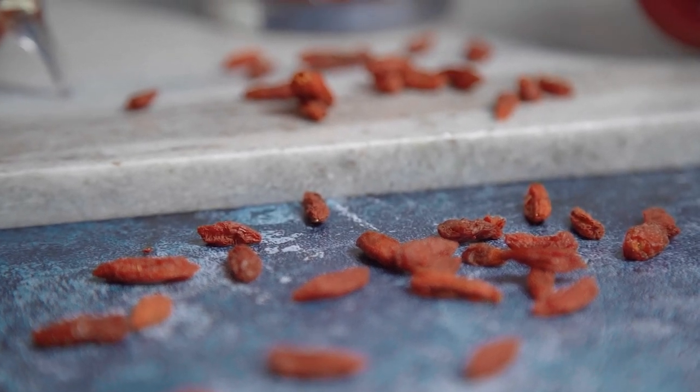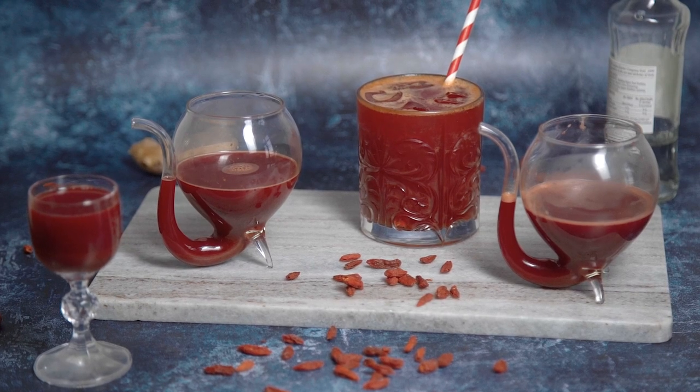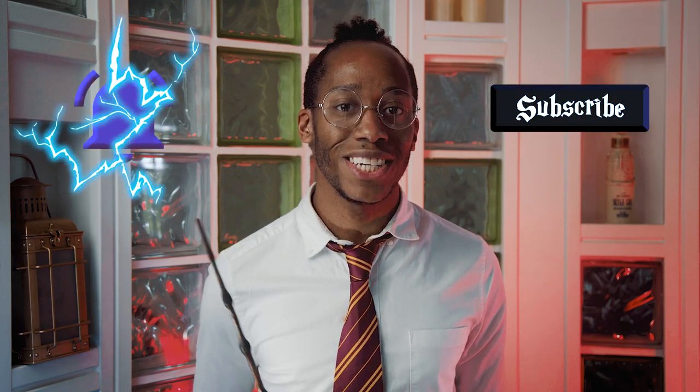Our freshly brewed rat tonic is complete, and if Scabbers doesn't drink this all, I definitely will! Make sure you give it a go and let me know what you think down below in the comments, or send in your pictures on Instagram. That's all for this week's recipe, but if you want to see more recipes from My Harry Potter Kitchen, hit that subscribe button, click on the notification bell, and you'll get an alert every Magic Monday when there's a brand new recipe for you to enjoy. I'm off to take my medicine — I'll see you next week!